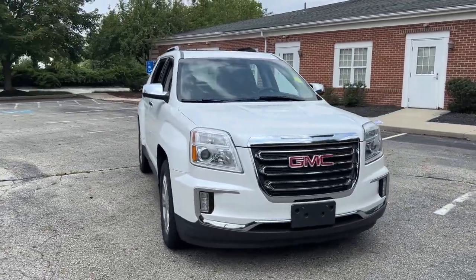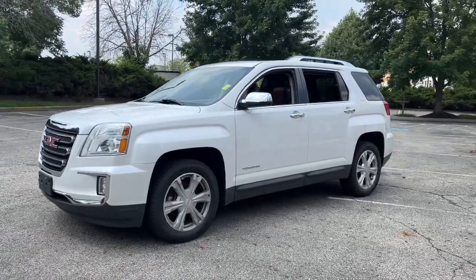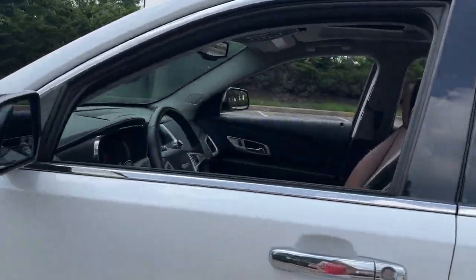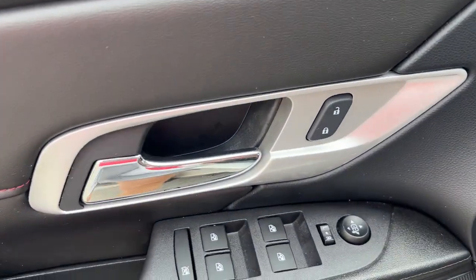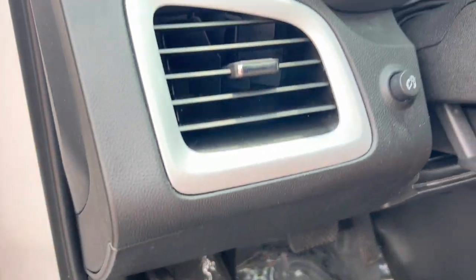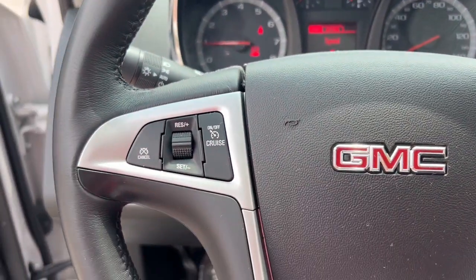Go home happy with the 2017 GMC Terrain. With less than 70,000 miles on the odometer, this vehicle provides excellent value. This spacious Terrain offers a smooth, comfortable ride. Plenty of options for cargo, user-friendly infotainment, advanced safety tech, and bold good looks. These are just some of the great options this vehicle comes with.